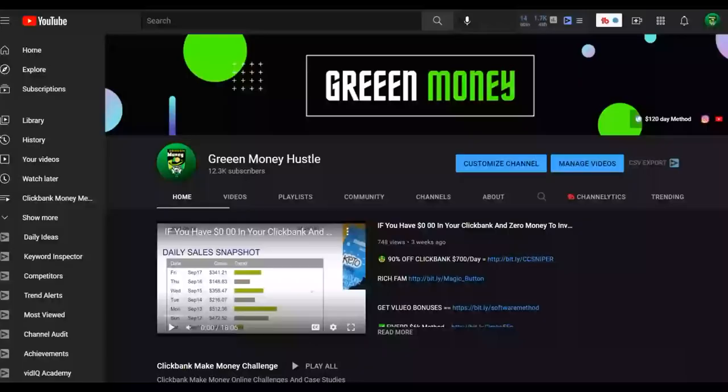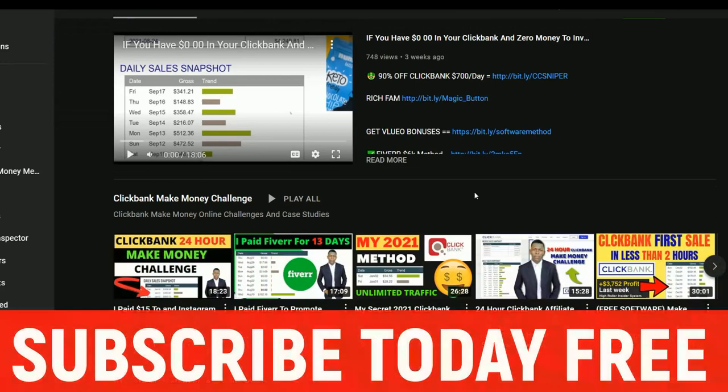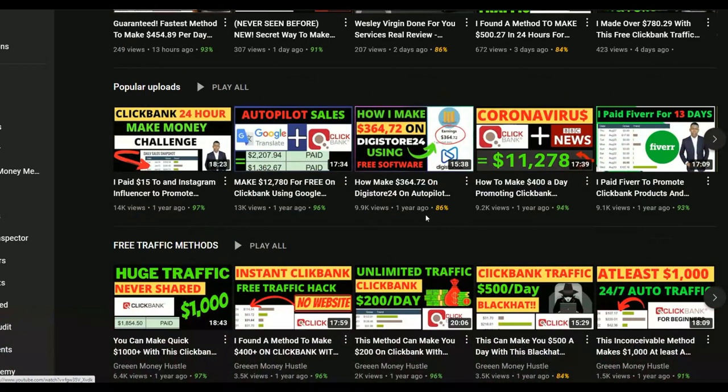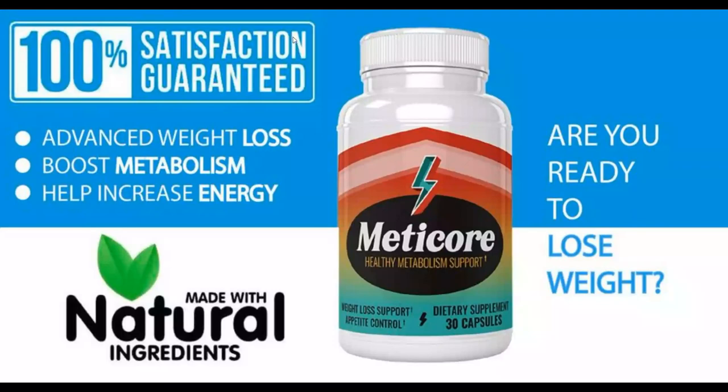Be sure to subscribe to the channel so you'll be notified when I post new videos like this one. I post a lot of videos on how to make money on ClickBank and Digistore24, covering both free and paid traffic methods. Also, if you want to learn my most recommended method to make money online consistently, click the first link in the description to get my step-by-step training.